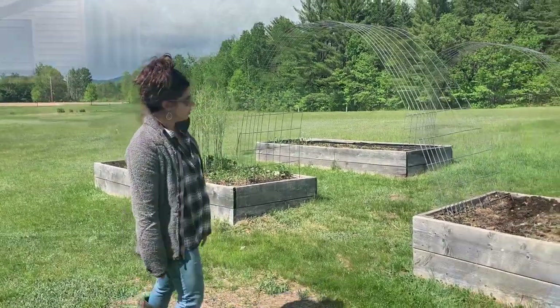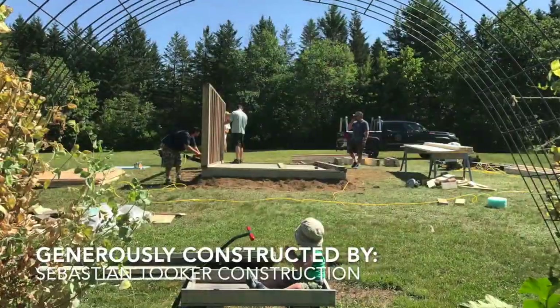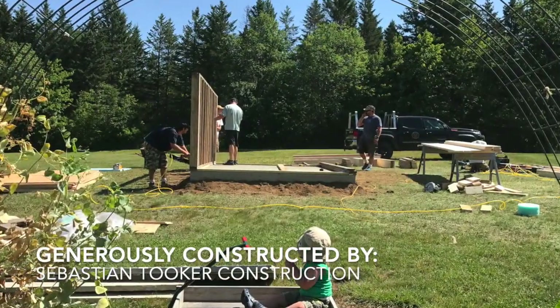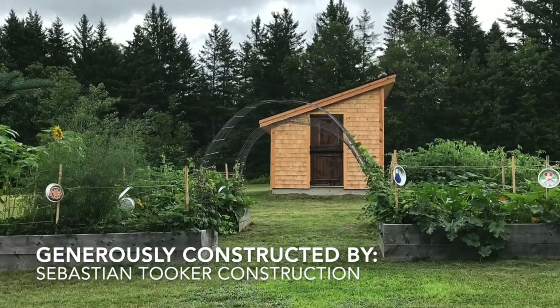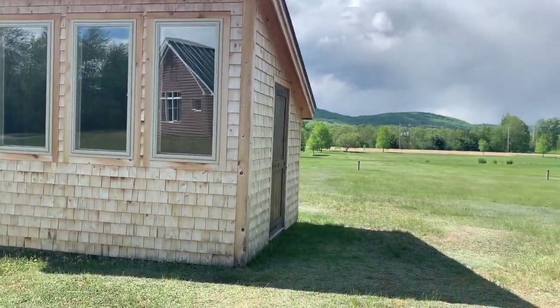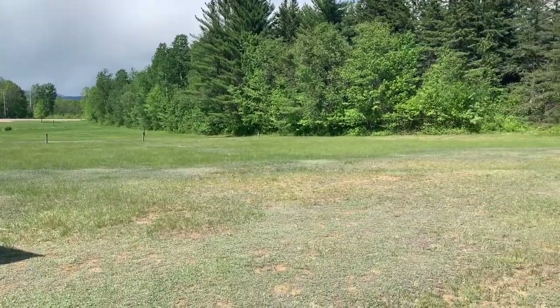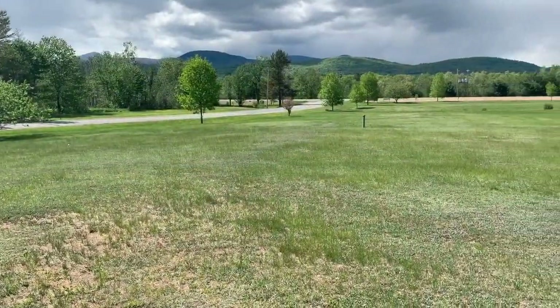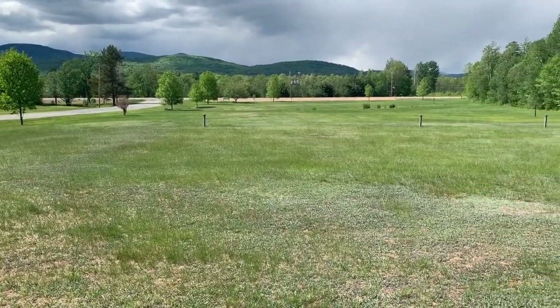The shed space that you see over here — this green shed — serves two purposes: one side is a greenhouse and the other side is shed storage space. As you can see, our garden is situated in such a beautiful spot with a gorgeous view of the mountains, and you see our school garden as you drive up the driveway, which is really nice.